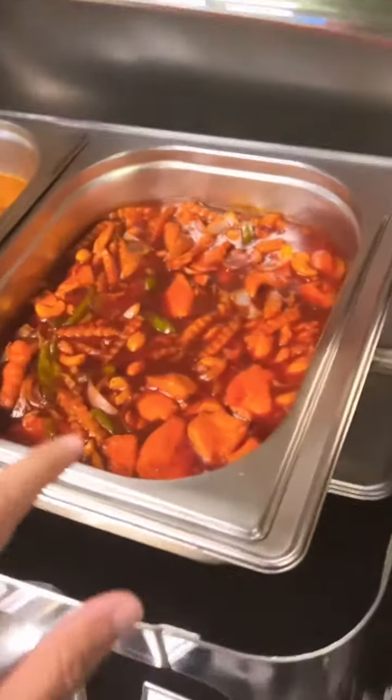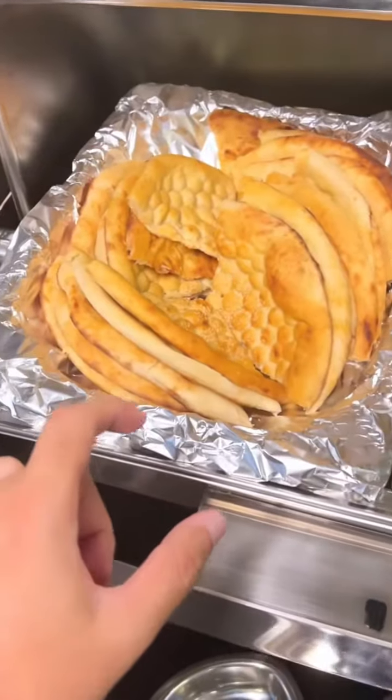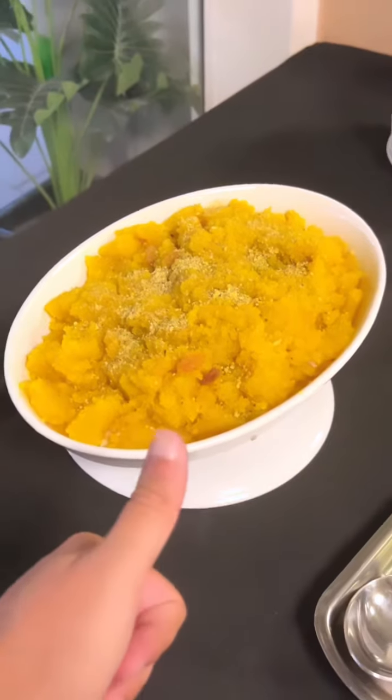Mixed vegetable handi, chicken cashew nuts, mutton kadai, dal mash, tandoori bread, chicken Bihari barbecue, chicken siq kebab, and fresh sooji halwa — wow.